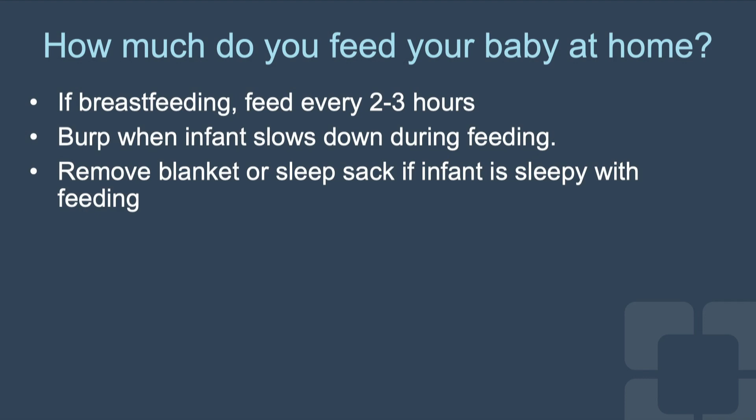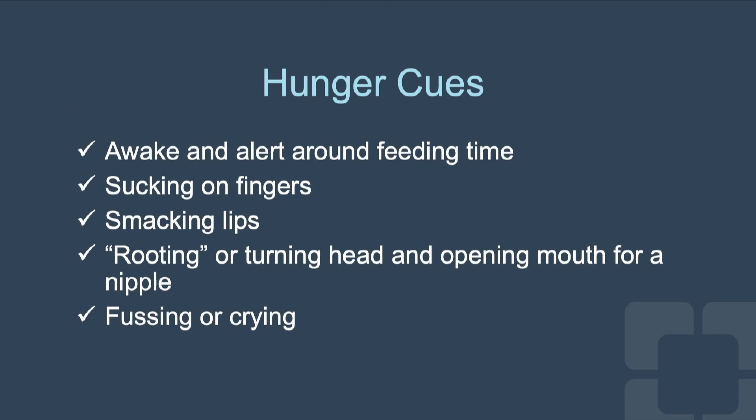How much do you feed your baby at home? If breastfeeding, feed every two to three hours. Burp when your infant slows down during the feeding. Remove their blanket or sleep sack if the infant is sleepy with the feeding. Your baby is cueing if they are awake and alert around feeding time, sucking on their fingers, smacking their lips, rooting or turning their head and opening their mouth for a nipple, or fussing or crying.